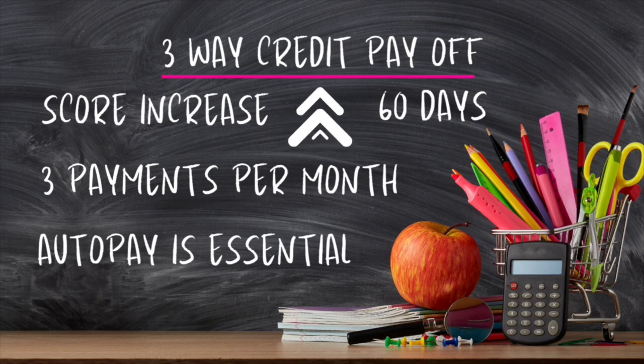The main concept of the three-way credit payoff is that you're making three payments on your credit cards per month. Yes, three payments — we're on a mission here. That's a lot of payments, but it's going to help you in the long run. If you just stick with me, I'll show you exactly how to do it so that you can get your credit score up. Auto pay is essential in this payment program so that you can get your credit score up faster, pay on time, and know that things are going to come out on the correct days.